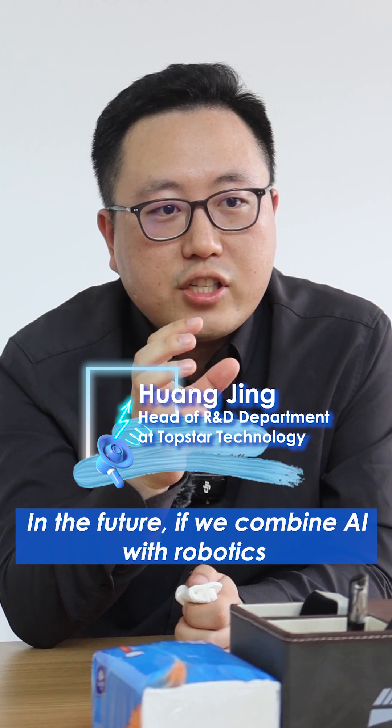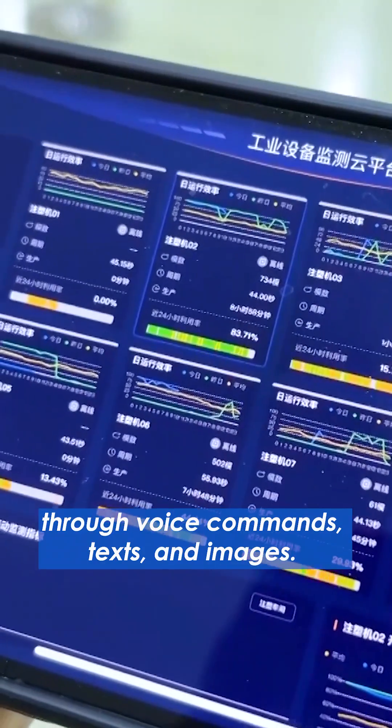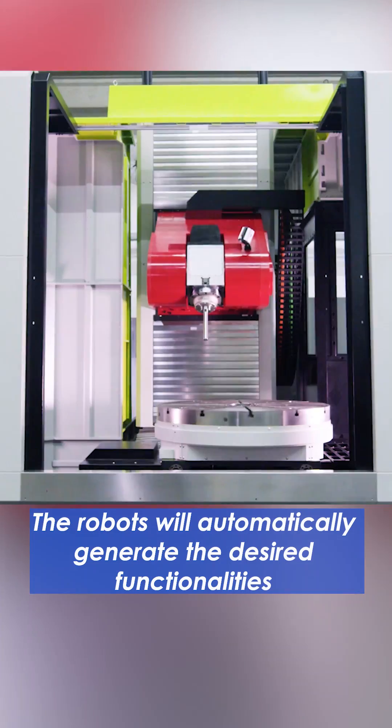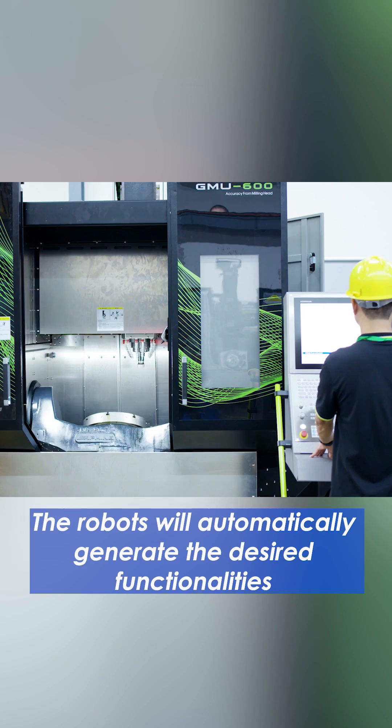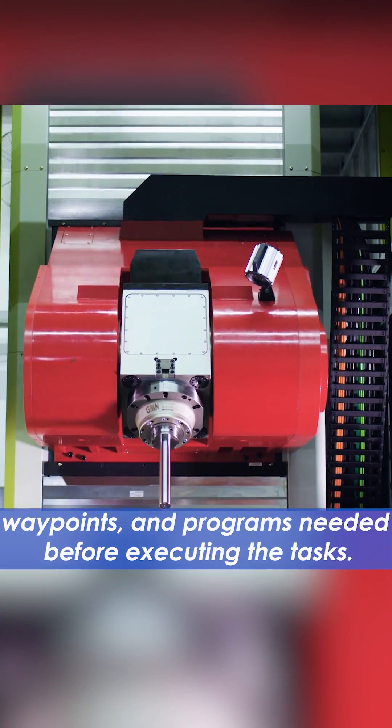In the future, if we combine AI with robotics, we can use language or text to tell the machine, and it will automatically create the real features and the parameters that you need to perform, and then implement it.